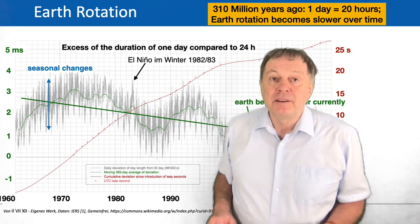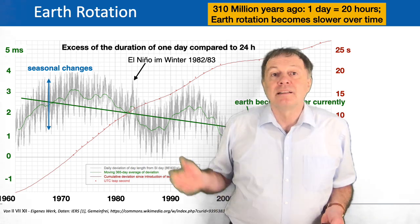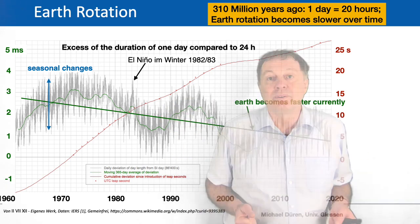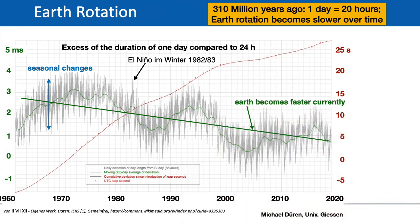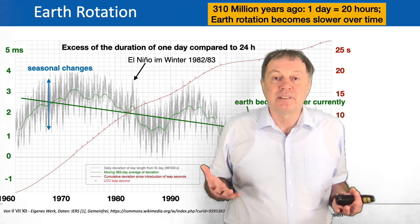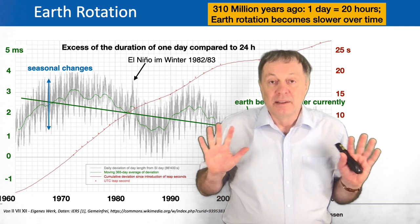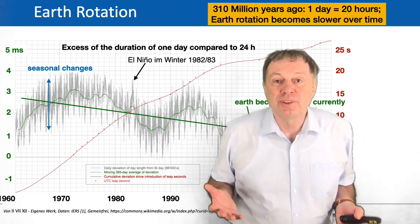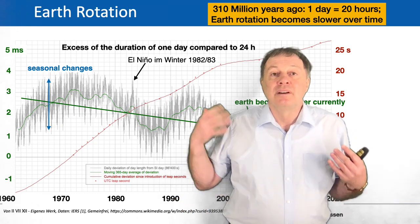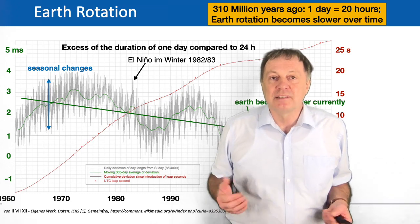Looking at the long-term behavior, the average of the gray line goes down — meaning the length of the day is becoming shorter, not longer. In 1970 the day was about 3 milliseconds longer than 24 hours, and today it is less than 1 millisecond longer. This is in contradiction to the long-term slowing trend and shows how complicated the earth system is. Even strong winds hitting mountain areas like the Himalayas push the earth's rotation on a short-term scale, and many climate effects influence earth rotation.